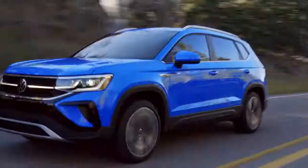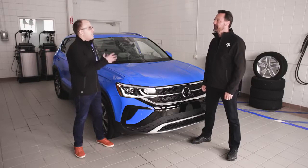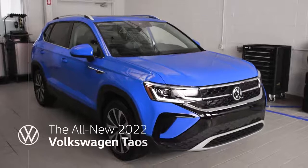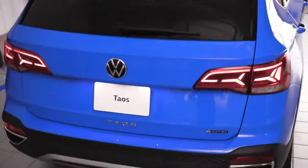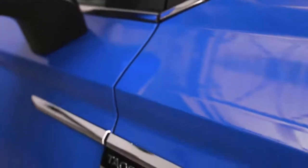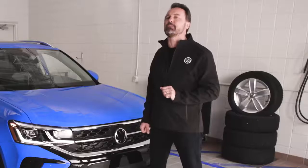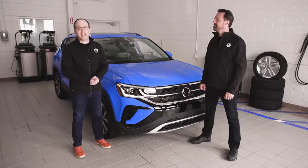Wow, that was some introduction. It's not every day that we get to introduce a new SUV to the Volkswagen model lineup, so we have to mark the occasion. Taos, when it arrives this summer, will be the newest member of the Volkswagen family. Volkswagen has long been known as the people's car company — it is, after all, in our name. But when Taos arrives, you can probably start referring to us as the people's SUV company. An SUVW company of sorts.